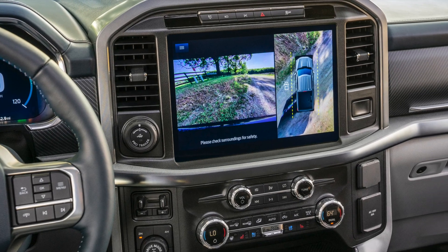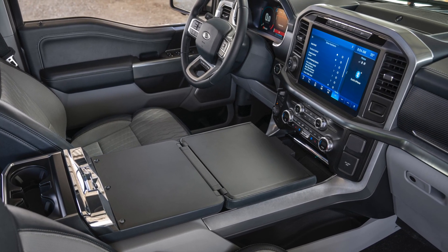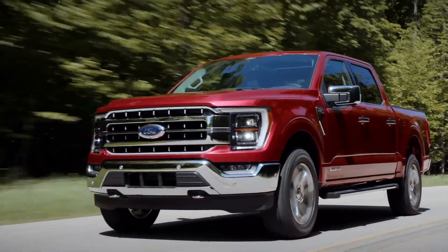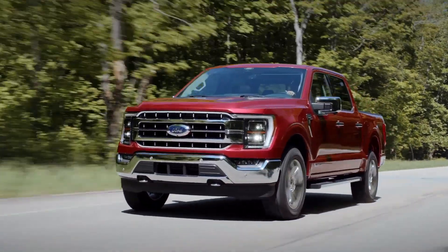At any rate, with the addition of a new type of screen, I would expect to see some, at least minor, styling changes to the interior. Now that we've talked about some of the things that we know are changing for sure, I want to briefly touch on three areas where I believe the F-150 sets itself apart from the competition.